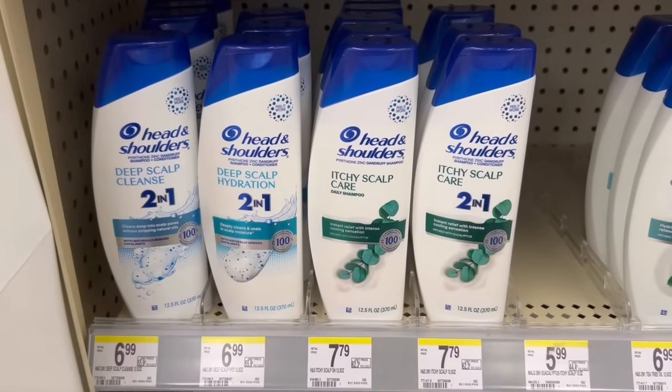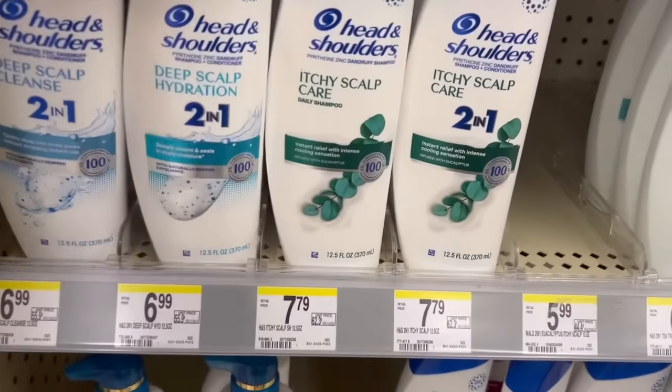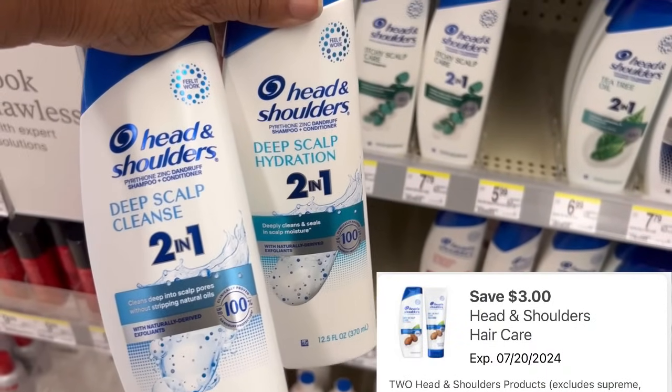Head and Shoulders is priced $6 to $11. Buy two and get a $3 register reward. So if you pick up two of them at $6, that's $12. We have a $3 off of two digital, so you'll pay $9 out of pocket, getting back a $3 register reward.